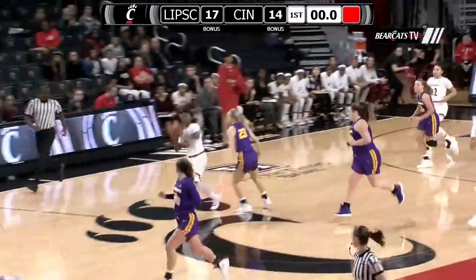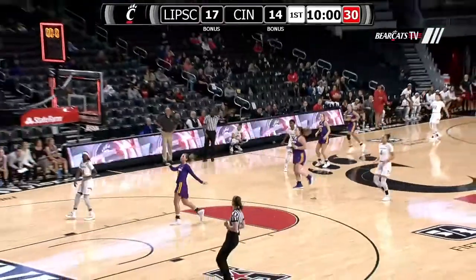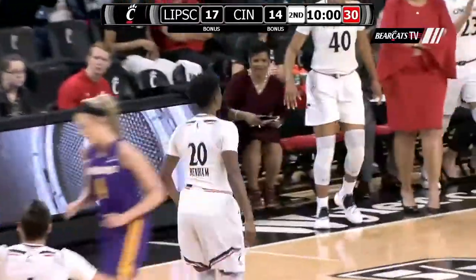Maya Benham with a half-court shot at the buzzer. The crowd goes wild here at 5th Arena.